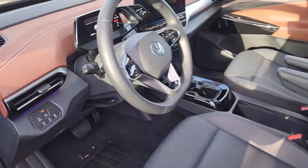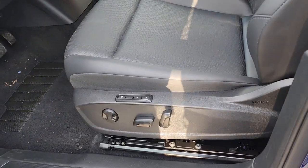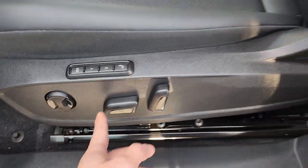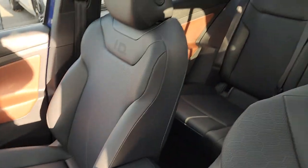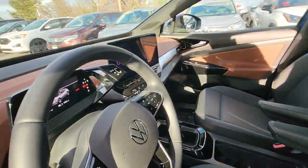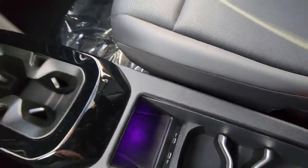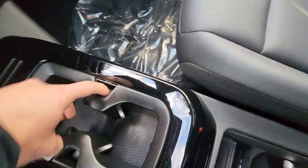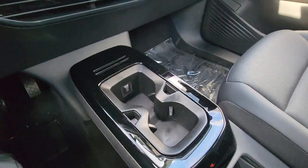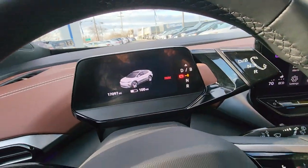You've got memory seat — you can program this for driver one and driver two, with lumbar support. Got ID4 stitching right here which is amazing. You've got cup holders, wireless charging, and you can take this off for easy cleaning. You've got more space right there.